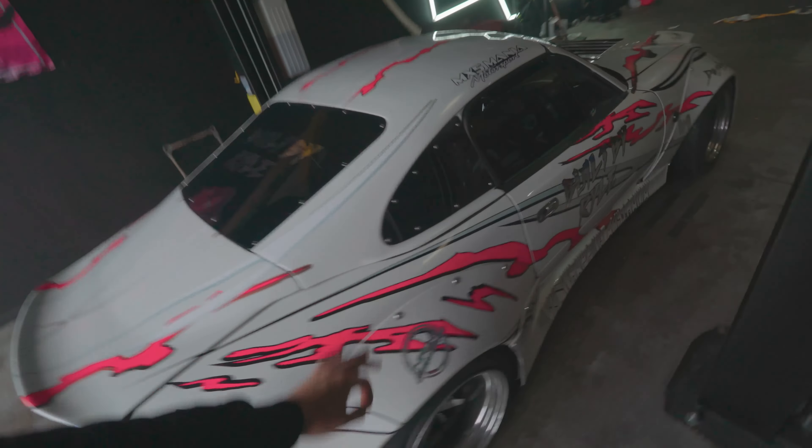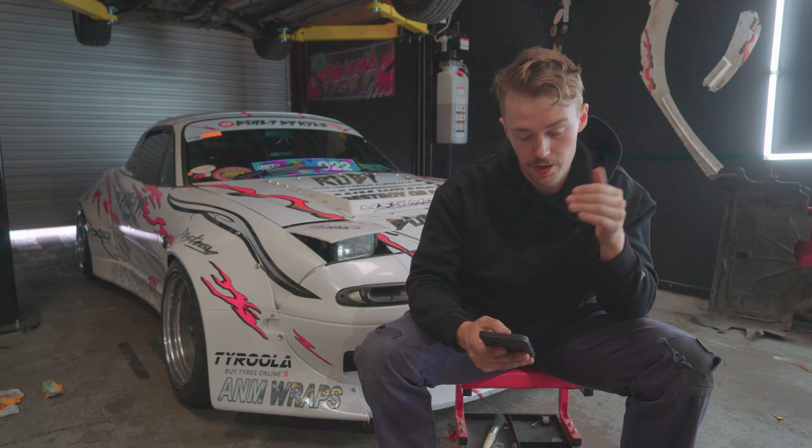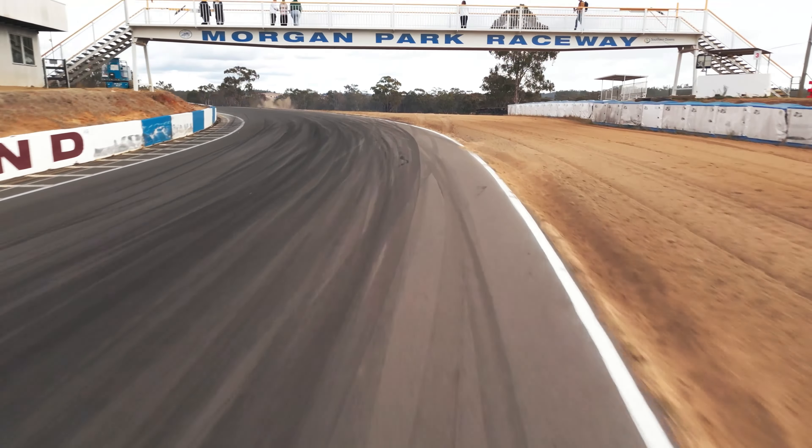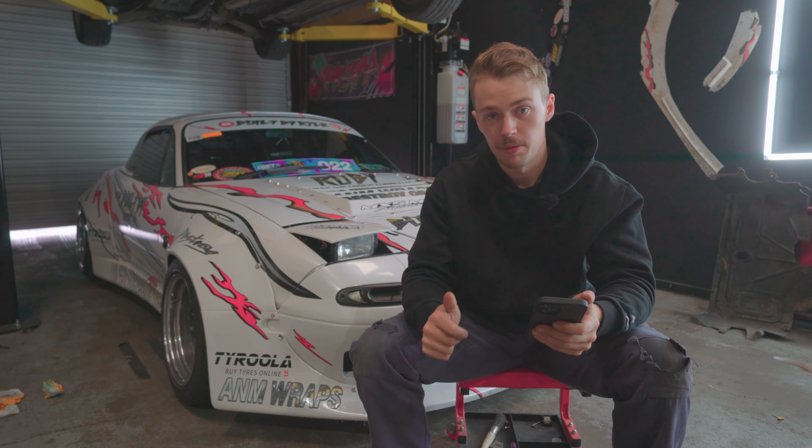If you've never watched one of my videos, this is my 1996 custom-built Mazda Miata drift car. This is Ruby. On my phone, I have jotted down everything that you need to drift an event here in Australia. And obviously this is worldwide applied, but let's get into exactly how much my last event cost me.